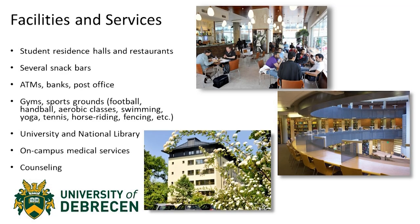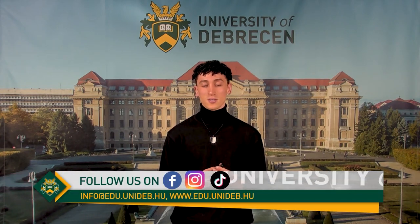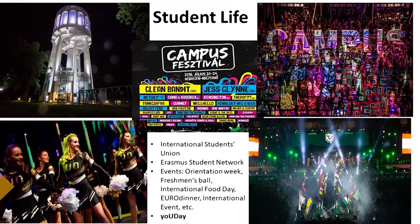For knowledge seekers, we also have libraries in almost every campus, and you get access to the national library. On-campus medical services and student counseling are also provided. We have the Campus Festival, which is organized usually in the summer, with great headliners always participating. We have the U-Day, which also holds concerts. Multiple programs are also offered, such as the Erasmus Student Network. Events are constantly held throughout our campuses, such as the Orientation Week for freshmen. We also have international food day, a Euro dinner, and multiple other international events where students can thrive in diversity.